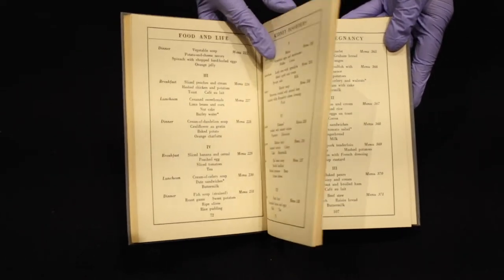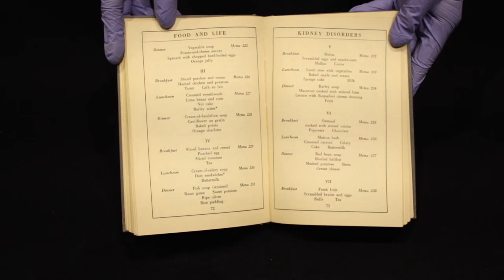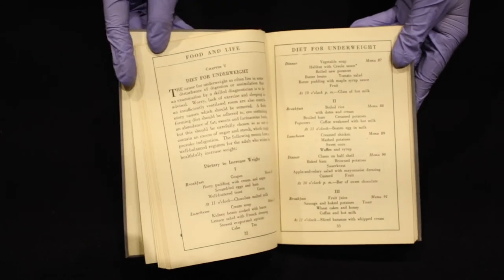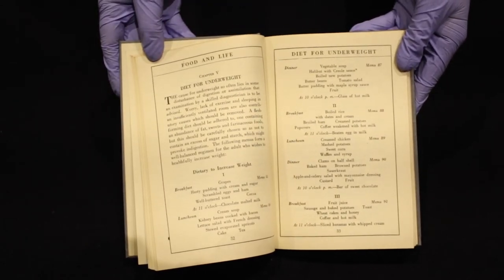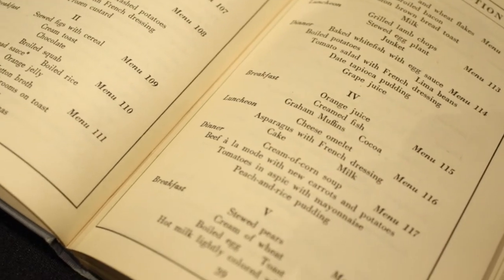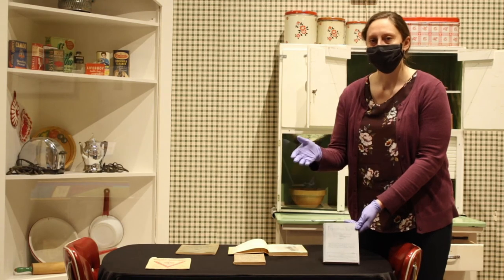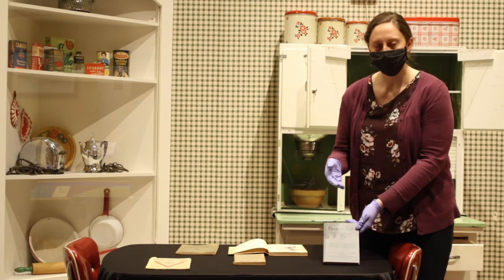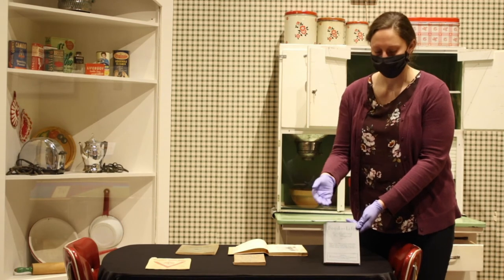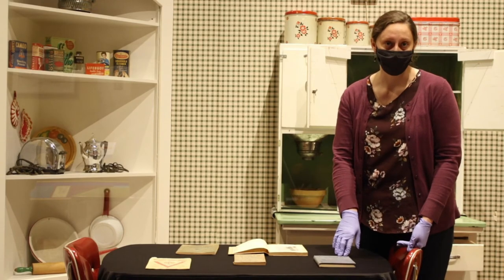As opposed to some of the other ones, this one wasn't specifically aimed at women as the buyer. A lot of times they were, but this is really interesting — it was put out by a drug company in Omaha. It has all sorts of special recipes and different menus for different stages of life. There are some for pregnancy, others for different ailments, all about trying to be a little bit more holistic — even though put out by a drug company — and help you live your best life through food and cooking.